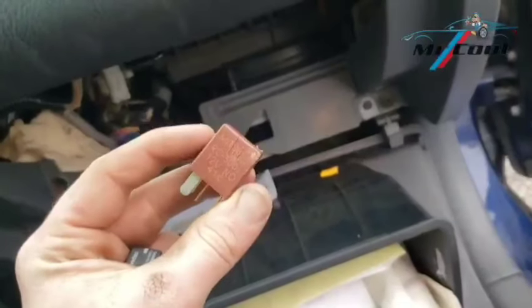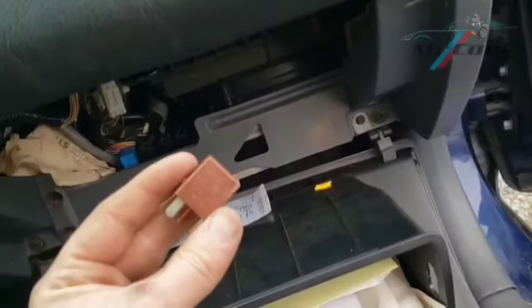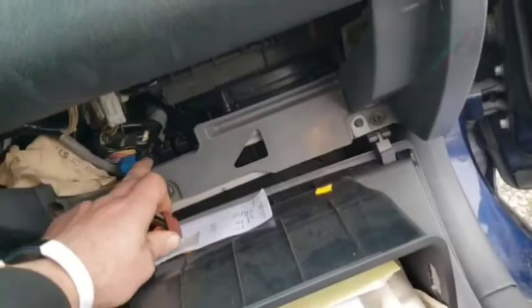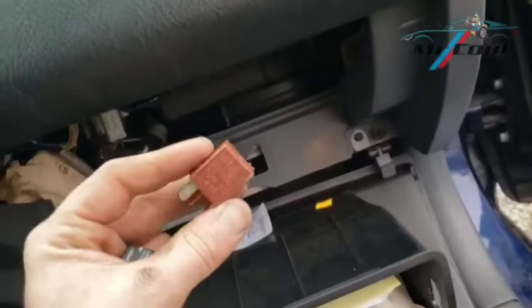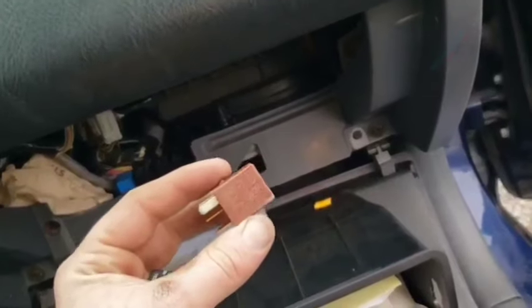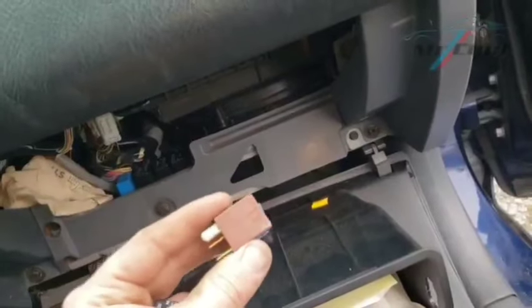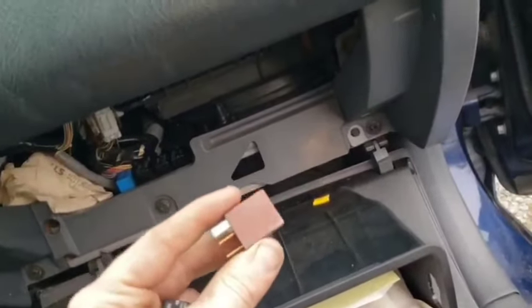Addressing a bad fuel pump relay promptly can prevent significant engine performance issues. By recognizing these 18 symptoms and following the troubleshooting steps, you can diagnose and fix a faulty fuel pump relay efficiently. Thanks for tuning in, and remember, Dr. Cool Auto Fix is here for all your car care needs.